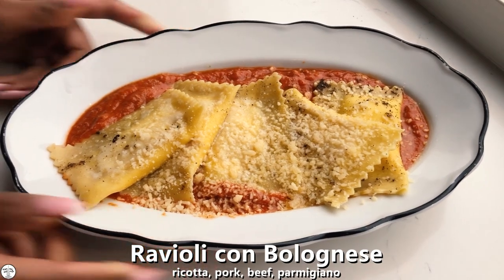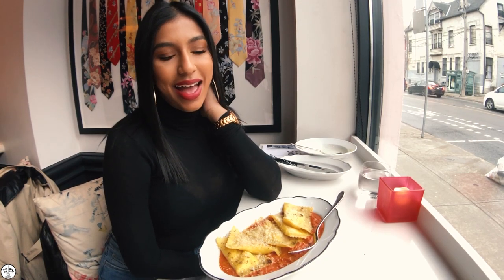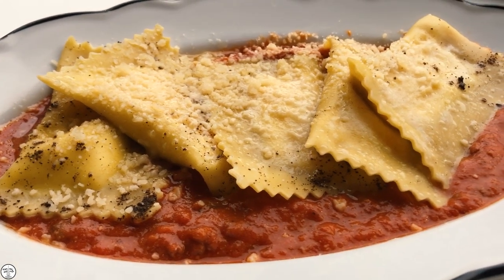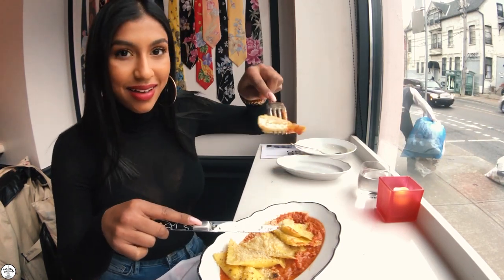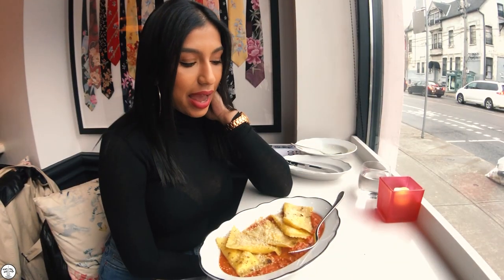I got the ravioli con bolognese, which is stuffed with ricotta and smothered in pork and beef bolognese with a sprinkle of parmesan on top. I got the ravioli because when I was a little kid I was obsessed with the Chef Boyardee ravioli that came in the can — I used to eat that every single day. Now that I'm older I still love ravioli, and this one comes with five pieces with ricotta inside and bolognese sauce outside.